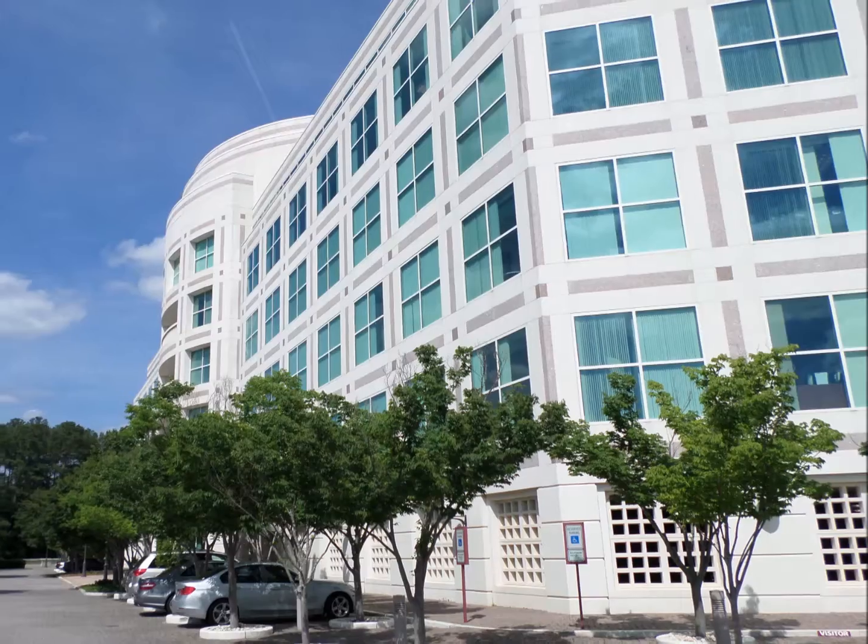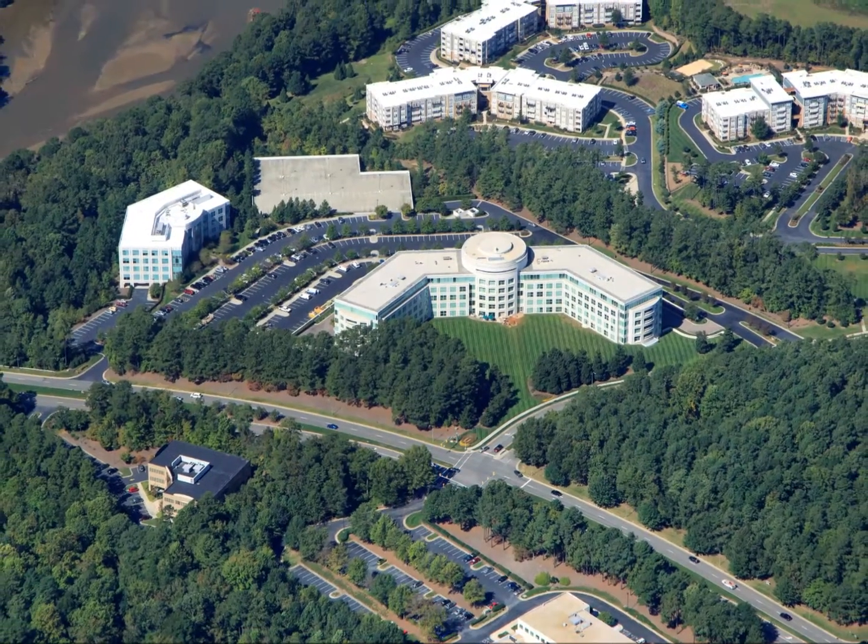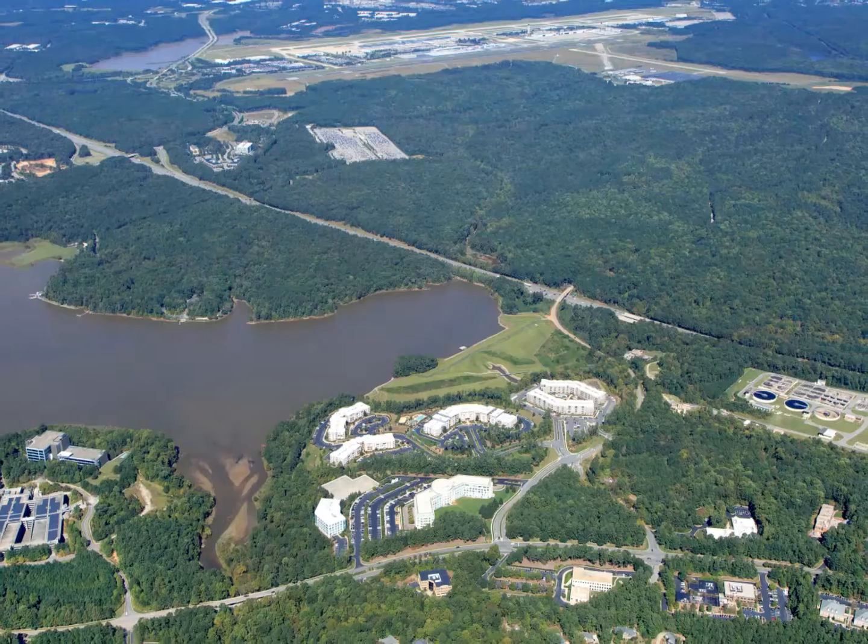Weston One is a six-story granite and limestone Class A office building located conveniently to RDU Airport, RTP, and Raleigh.